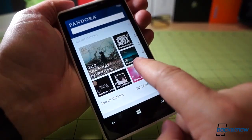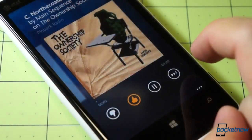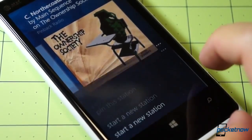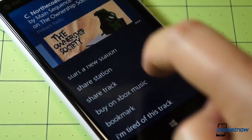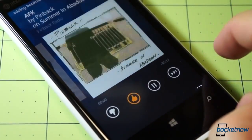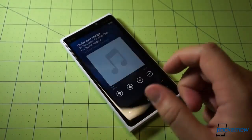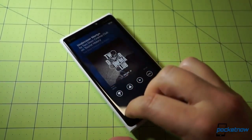If you've used Pandora on other platforms, this experience is much the same. You can tap on the Menu Expander for additional options like sharing the station, sharing the track, buying the track on Xbox Music, and so on. A couple features missing in here are lyric support and artist biographies, or we couldn't find them in this quick look, but we expect they'll come in a future update.